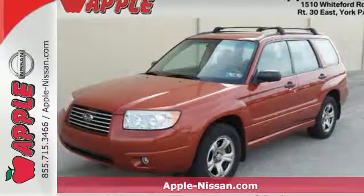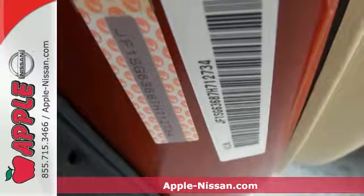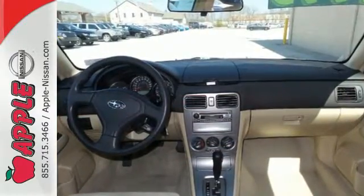Here's a 2007 Subaru Forester. Standard amenities include a multi-function remote, fog lights, cruise control, and power exterior mirrors. It also features air conditioning and a premium audio system.